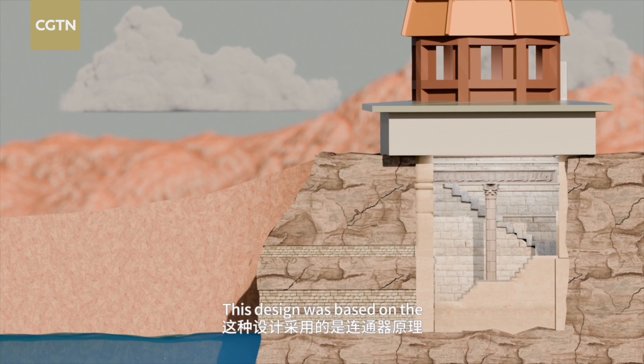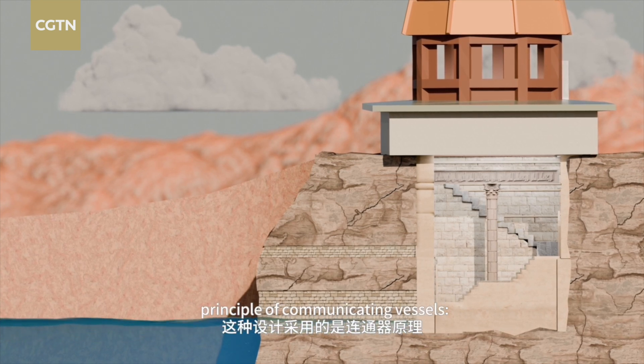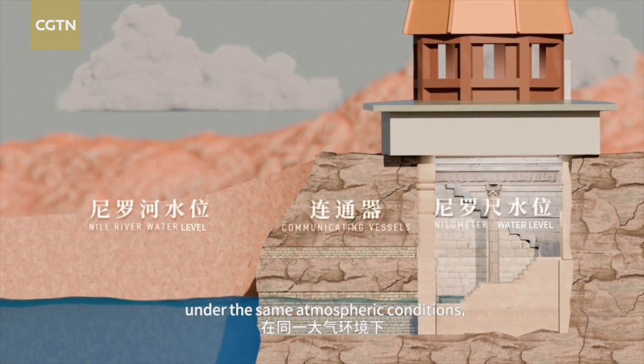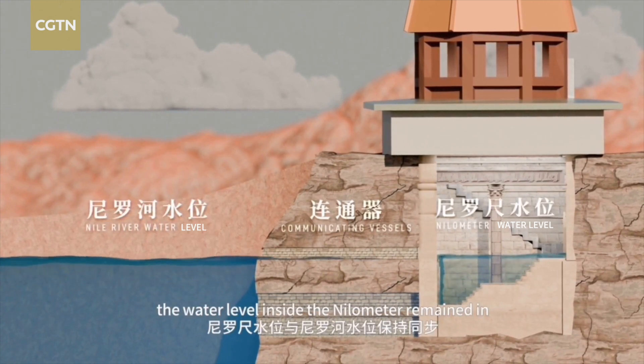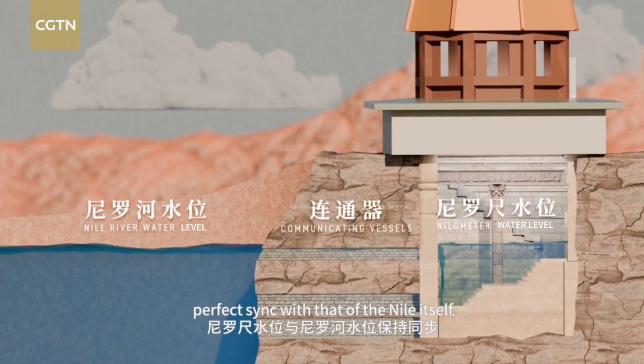This design was based on the principle of communicating vessels. Under the same atmospheric conditions, the water level inside the Nilometer remained in perfect sync with that of the Nile itself.